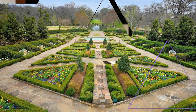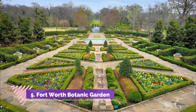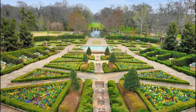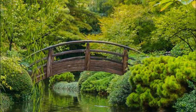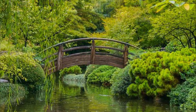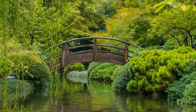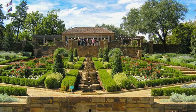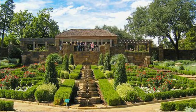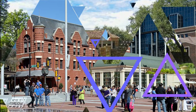Number five: Fort Worth Botanic Garden. One of the city's most popular tourist attractions, Fort Worth Botanic Garden is spread over 109 acres and is a great place to visit any time of year. Established in 1934 and the oldest such facility in Texas, it is home to 2,500 species of plants laid out in 23 unique gardens.